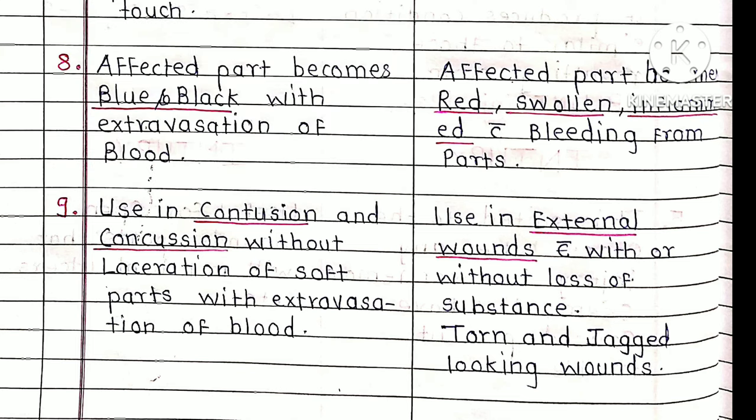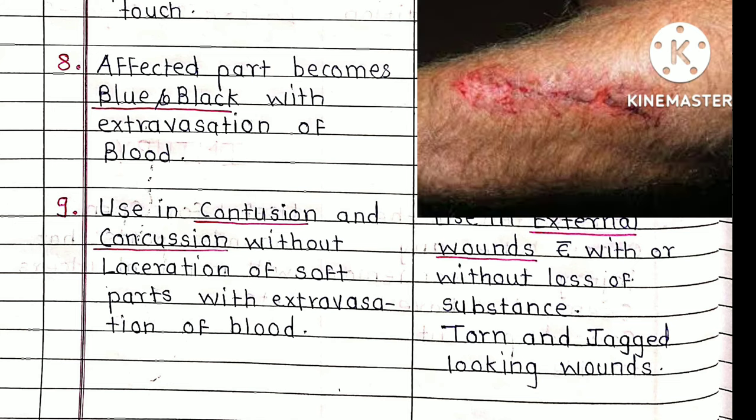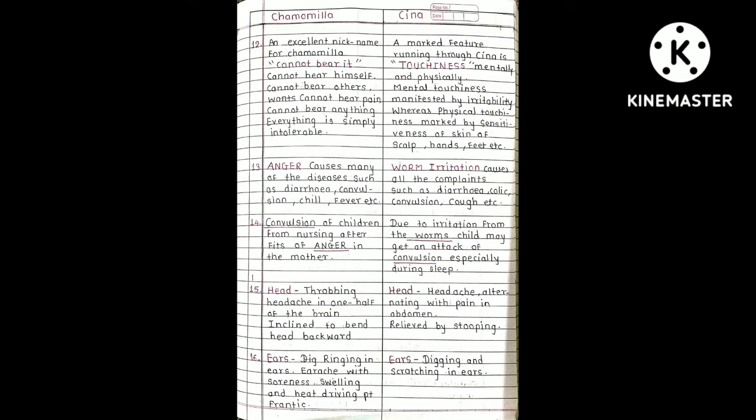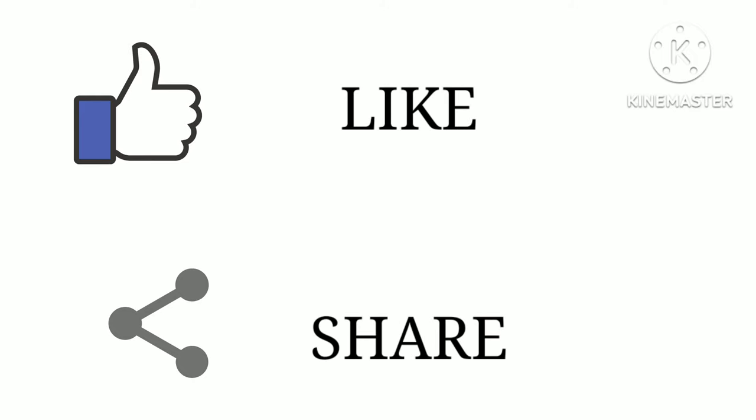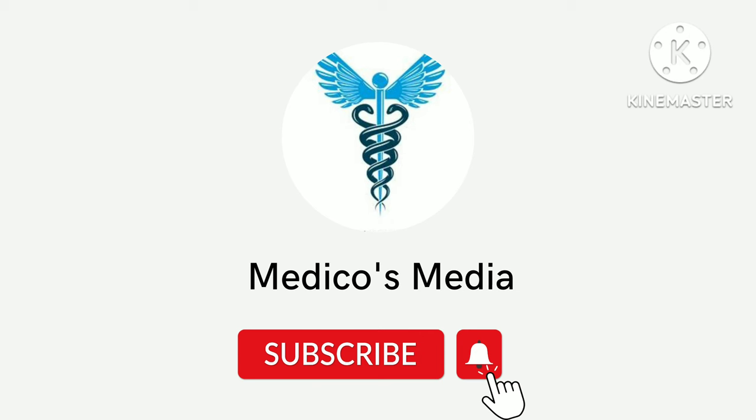Calendula is used in external wounds with or without loss of substance — torn and jagged-looking wounds. In open wounds, the cut surface is not intact; the skin is completely torn, causing bleeding. Irregular, torn, or jagged wounds — such as those seen in accidents — are the type of wounds where Calendula is most useful. Remaining differentiating points will be discussed in the next video. If you liked this video, please like, subscribe and press the bell icon.